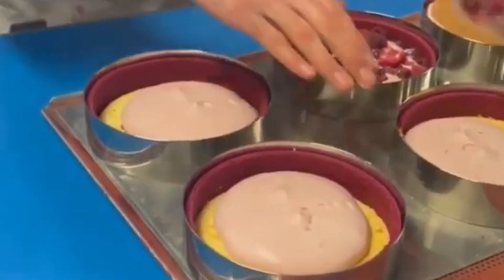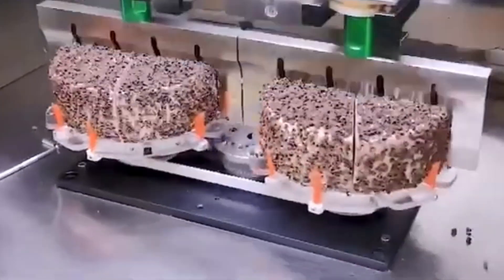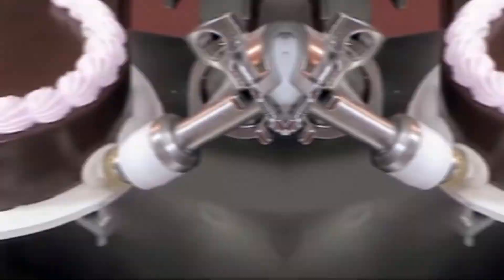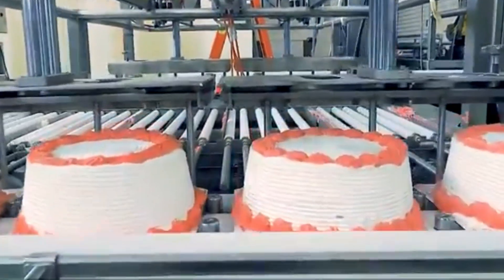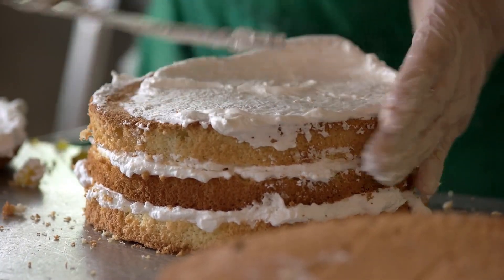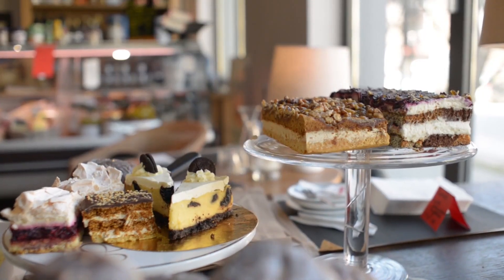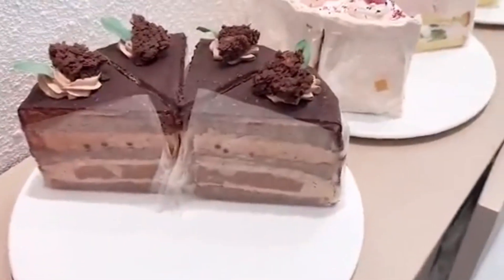The production of millions of cakes is an incredible feat of engineering, automation, and culinary craftsmanship. What once took hours of manual labor in small bakeries can now be accomplished in minutes inside giant automatic factories. Thanks to state-of-the-art technology, cakes are produced with consistent quality, flavor, and texture, ensuring every bite is just as delightful as the last. Despite the advancements in mass production, the heart of cake making remains the same — bringing people together to celebrate life's sweetest moments. Do you prefer homemade cakes or store-bought treats? Share your thoughts in the comments, and don't forget to subscribe to Captain Discovery for more fascinating insights into the world of food technology and production.